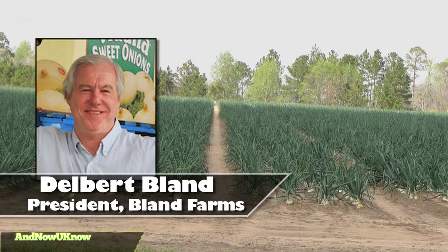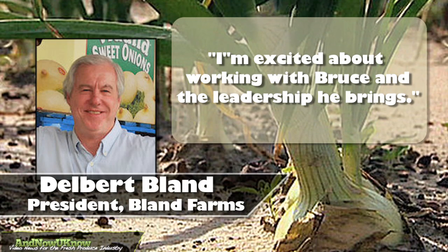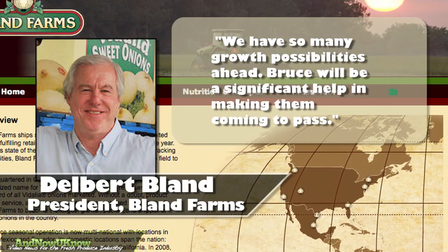Company President Delbert Bland stated, 'I'm excited about working with Bruce and the leadership he brings. We have so many growth possibilities ahead. Bruce will be a significant help in making them come to pass.'